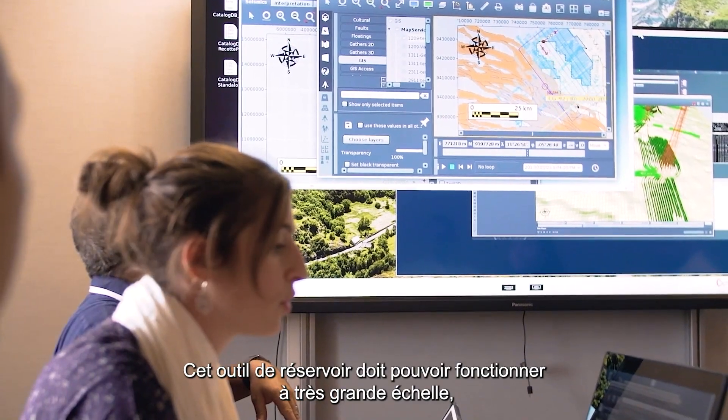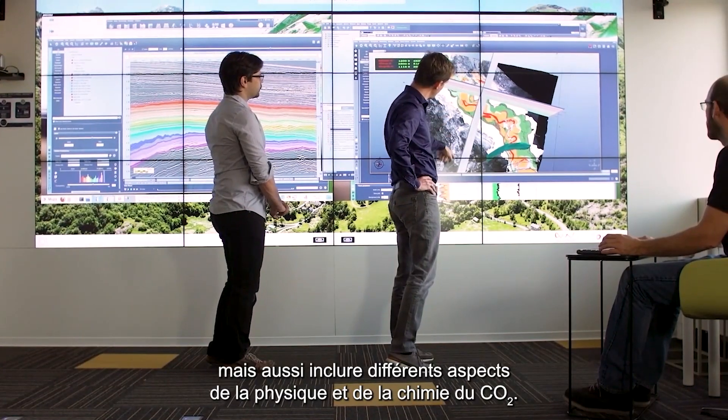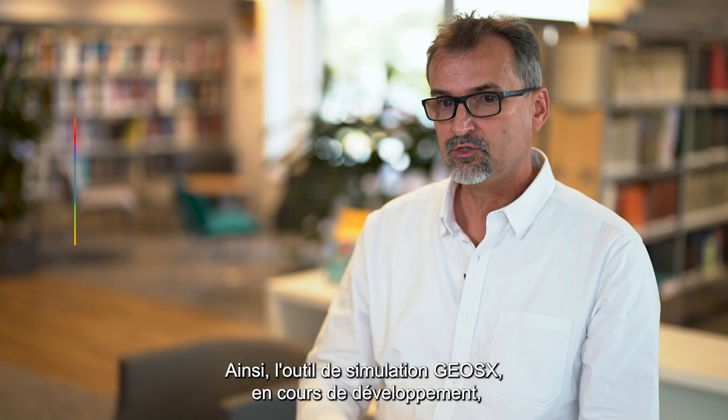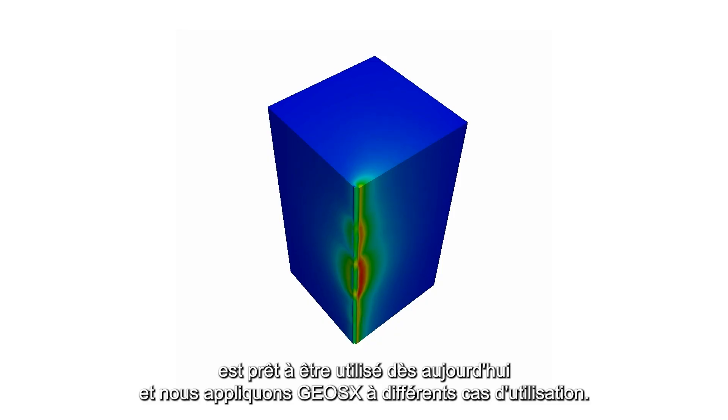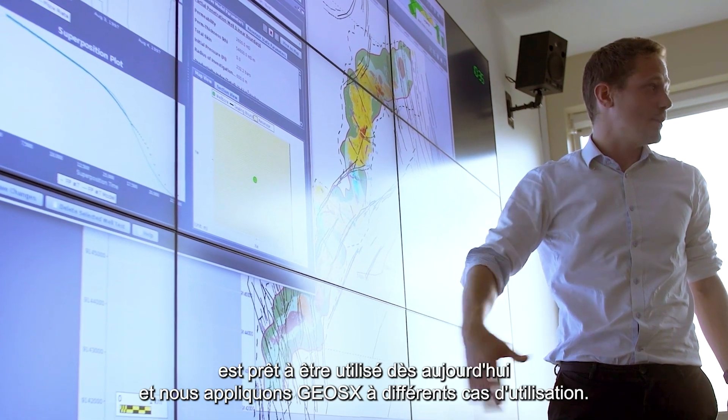This reservoir tool needs to be able to work on a very large scale and a very long time scale, and also include various different types of physics and chemistry of CO2. The GeoSix simulation tool being developed at the moment is ready to be used today, and we are applying GeoSix on different use cases.